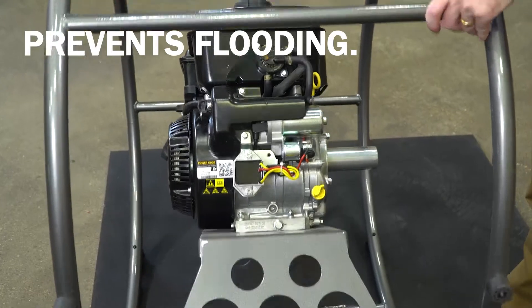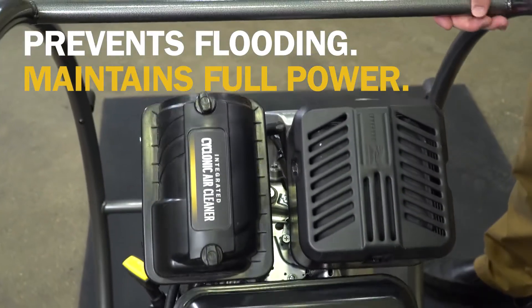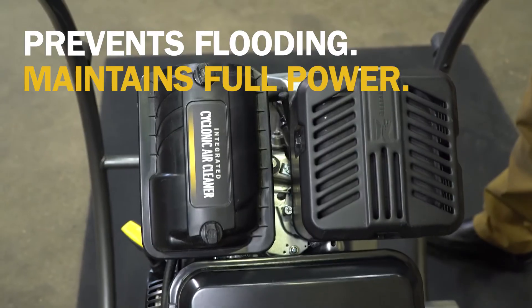As you can see, maintaining full power on both flat and angled sites. Imagine upping your high terrain game with no smoking. How about working a downslope with no choking?